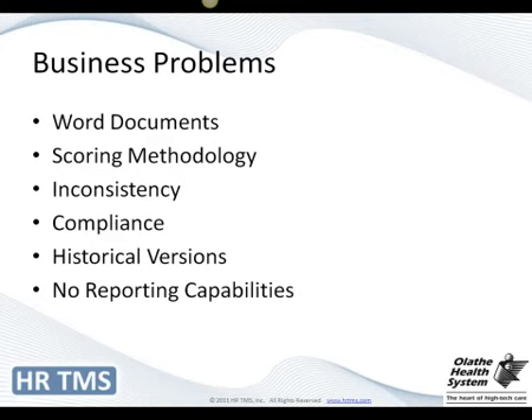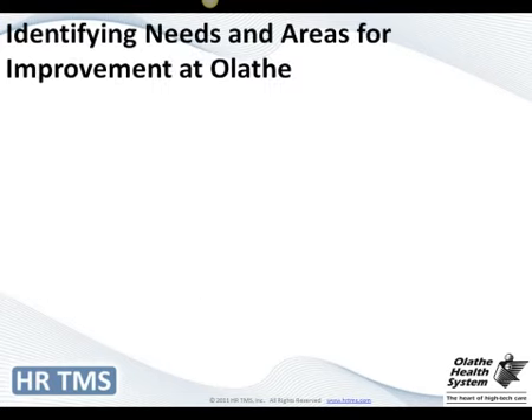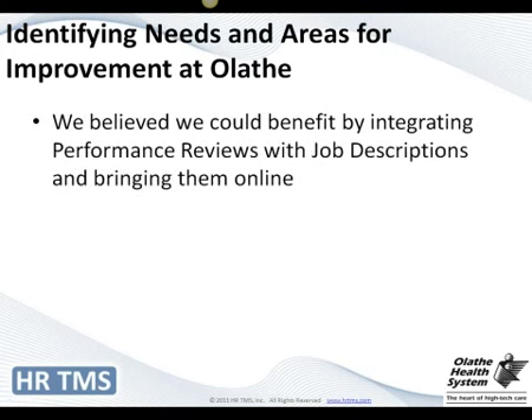We had no reporting capabilities with our current system. So we said we can do this better, and through a little bit of research, we determined that going online was probably our best bet.